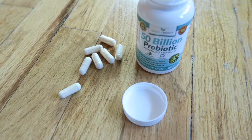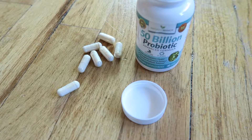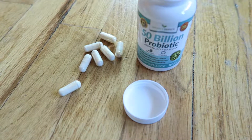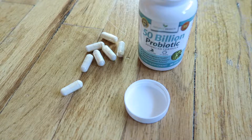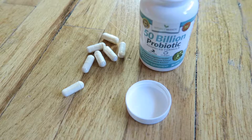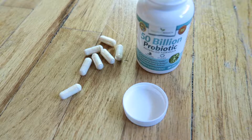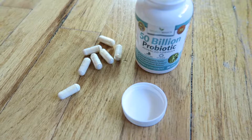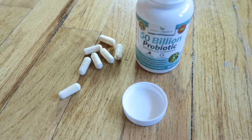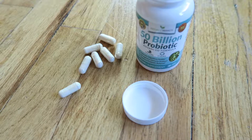Hi, this is Alyssa Apel with anapeladay.com and I'm here today to review 50 Billion Probiotic. This is a product made by Nature's Branch and it is running from $34.99. The sale price is $10, so that's super inexpensive. It is on Prime as well, so if you're a Prime member there are no shipping fees. It's made in the USA, so that's a perk.